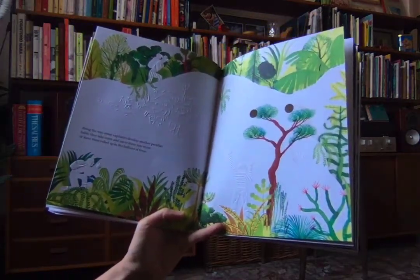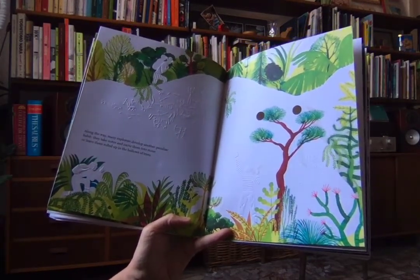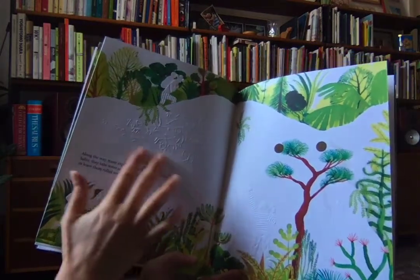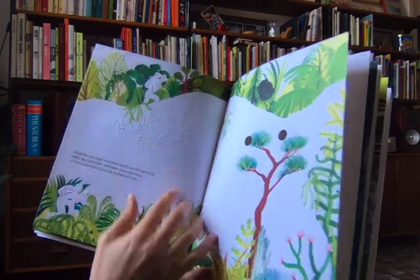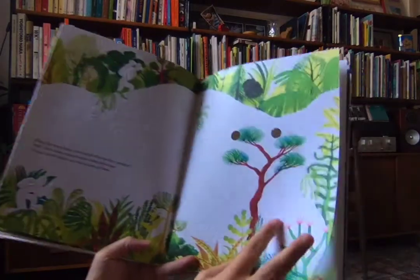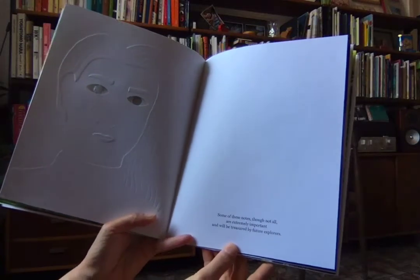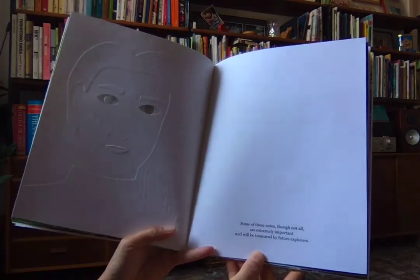Along the way, many explorers develop another peculiar habit. They take notes and carve them into stone or leave them rolled up in the hollows of trees. Can you guys see the notes that we're taking here? It's like hieroglyphics — and there are actually some animals depicted there. Some of these notes, though not all, are extremely important and will be treasured by future explorers.